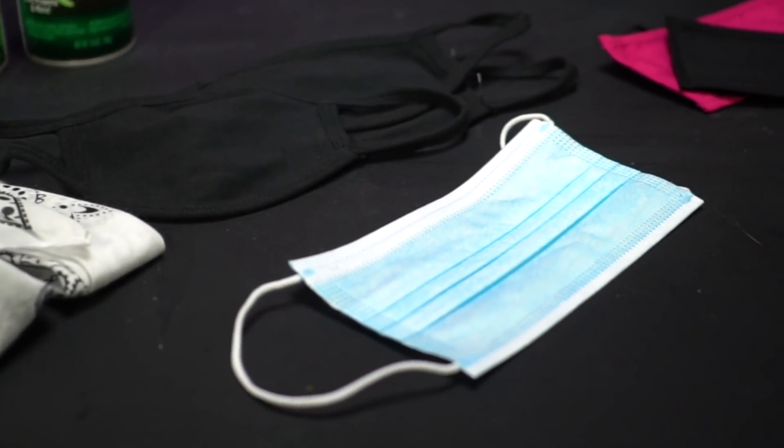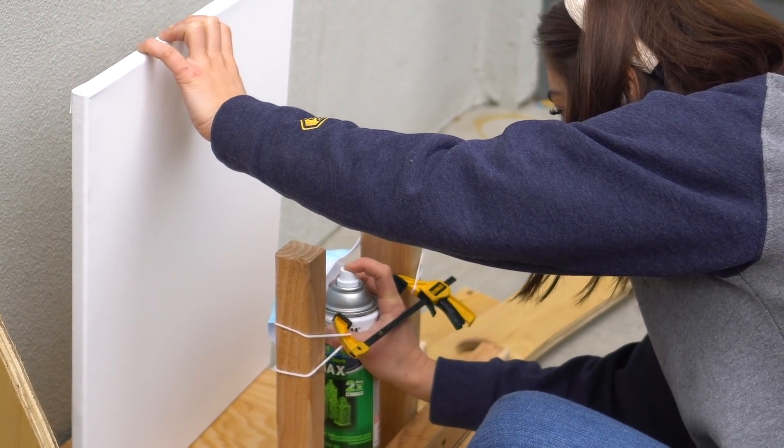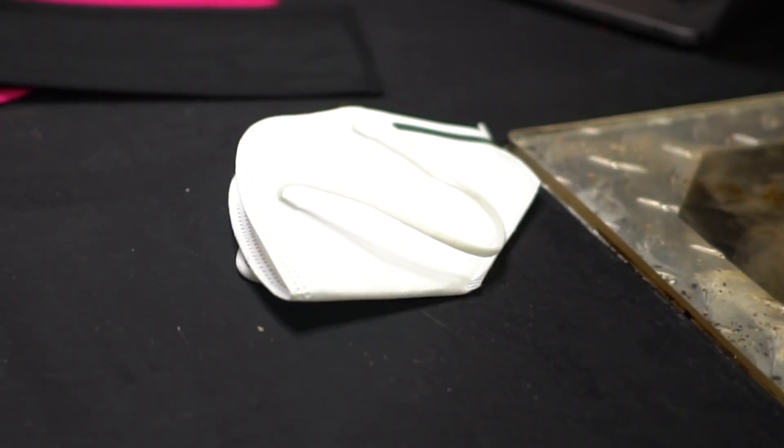In today's video, we're going to test the effectiveness of different masks by spray painting through them. Which ones are the most effective? Which ones should you wear out in public?